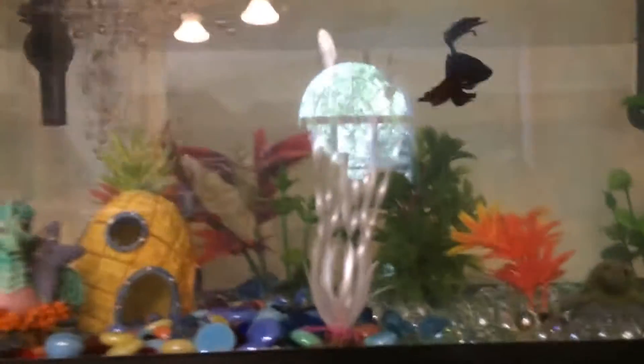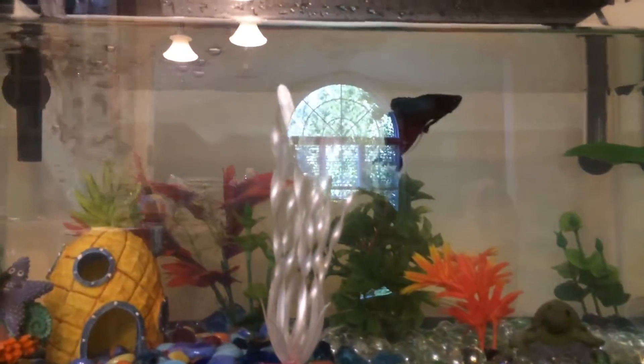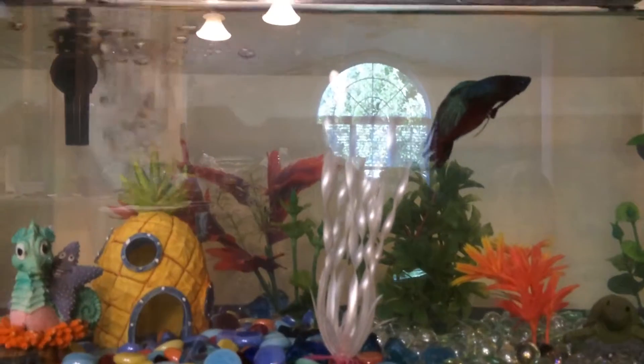Hey guys, welcome back to my channel. So today we will be doing a tank tour with Blue here.